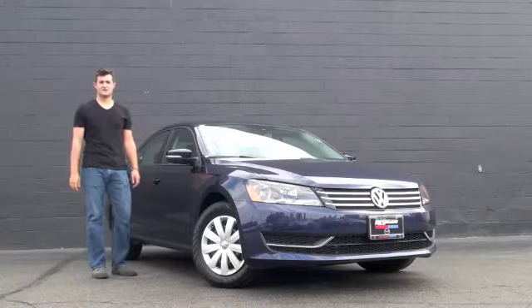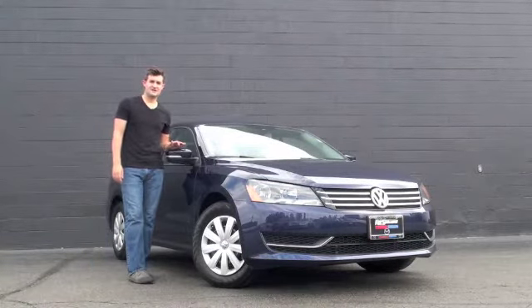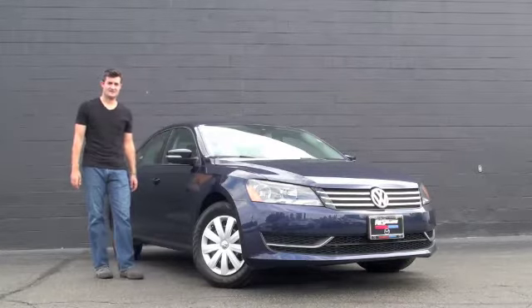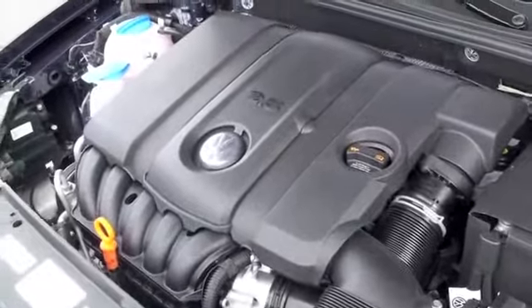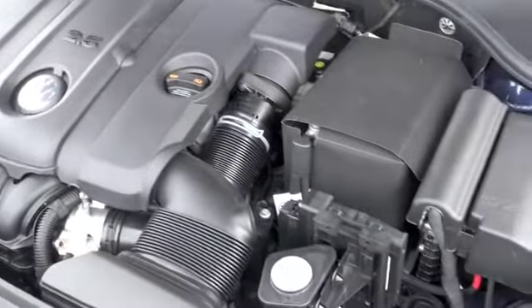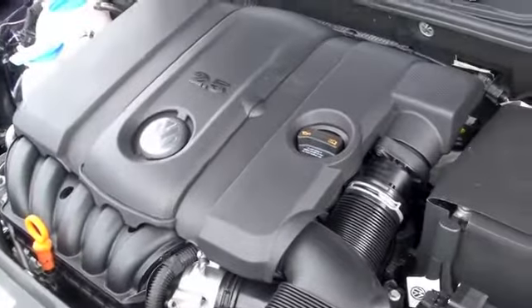Hello, this is Austin Anderson with Ray Skillman Northeast Mazda and I would like to show you this 2013 Volkswagen Passat. Underneath the hood you're going to be equipped with a 2.5 liter 5 cylinder engine that's going to give you 31 miles to the gallon on the highway and 22 miles to the gallon in the city.